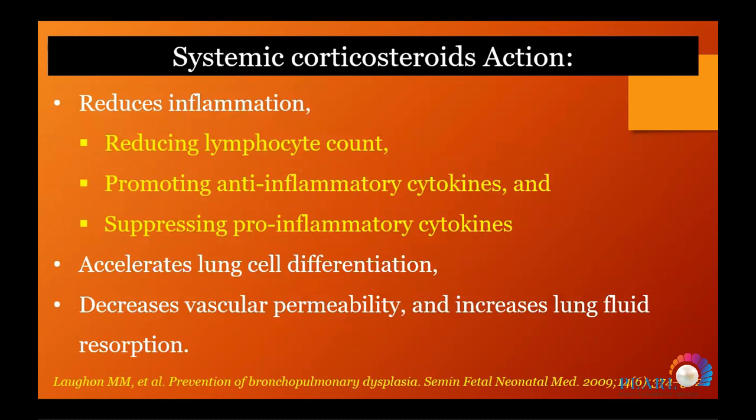Steroids act by reducing inflammation, reducing lymphocyte count, promoting anti-inflammatory cytokines, suppressing pro-inflammatory cytokines, accelerating lung maturation, enhancing surfactant production, decreasing vascular permeability, and increasing lung fluid resorption — all reflected in improved lung compliance.